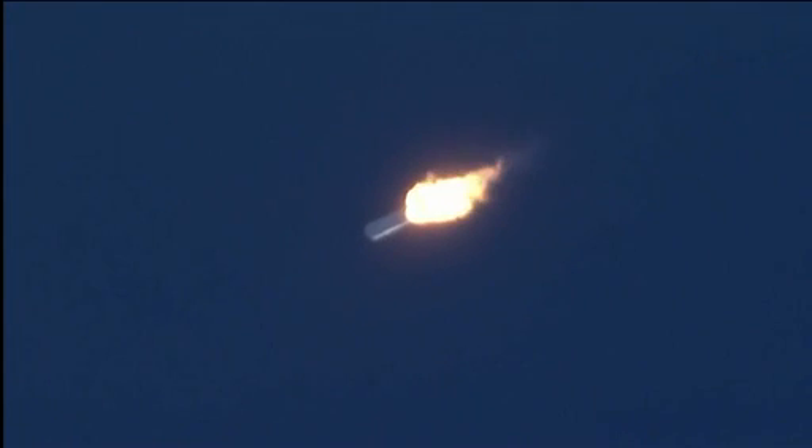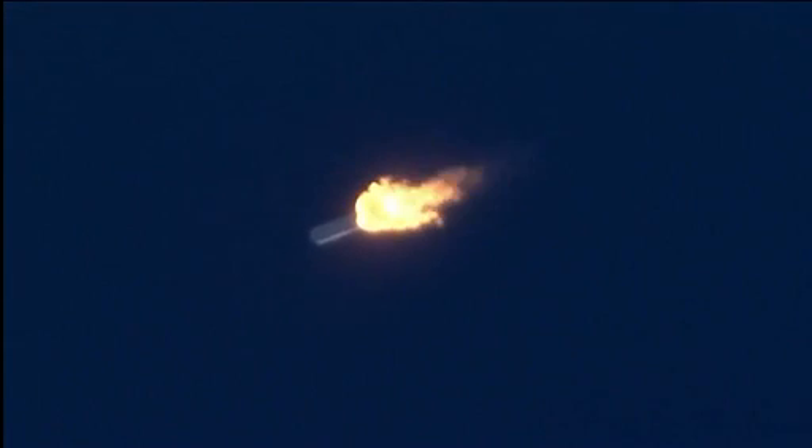Plus 90 seconds. Power is nominal. Engines remain nominal. Altitude 50,000 feet, velocity 1,600 feet per second.